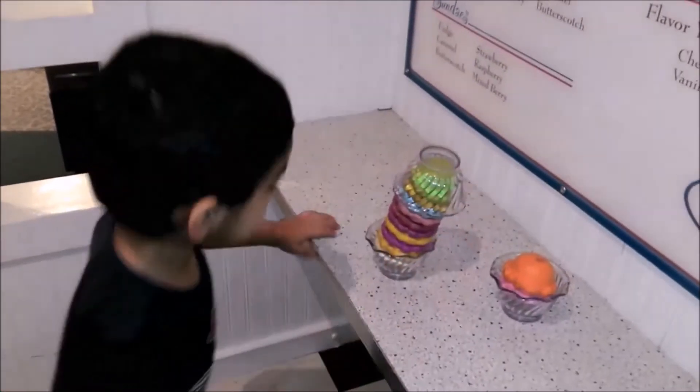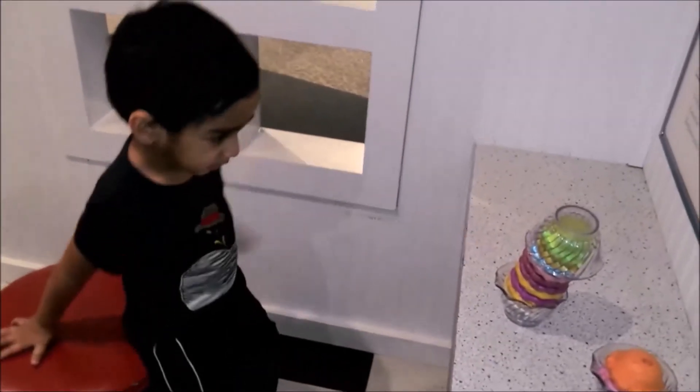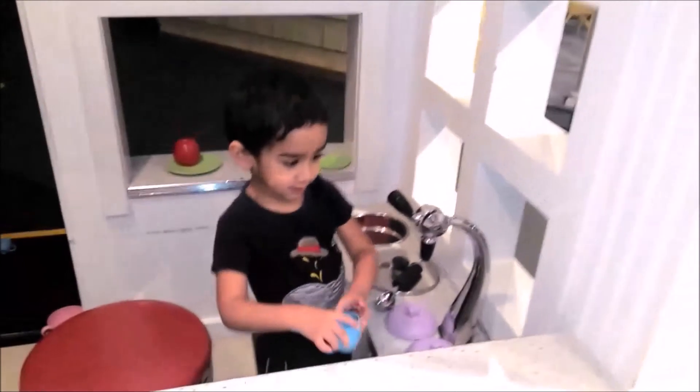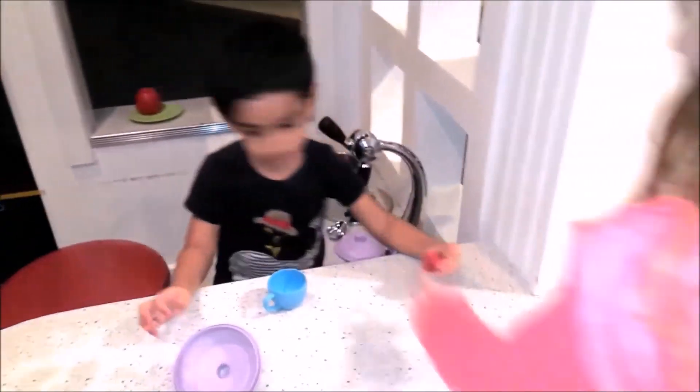Is it healthy? I am healthy! I am so hungry — I just wanted to make an ice cream. Ice cream, strawberry ice cream.